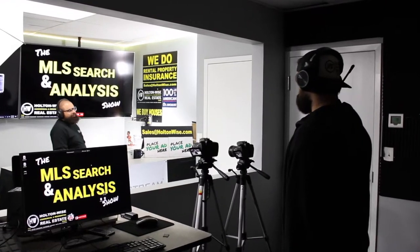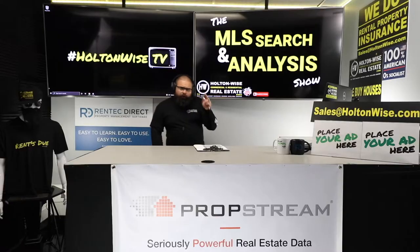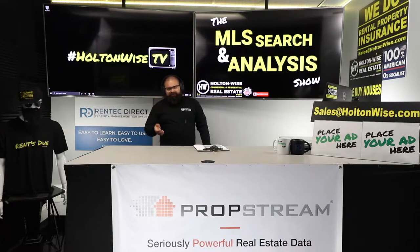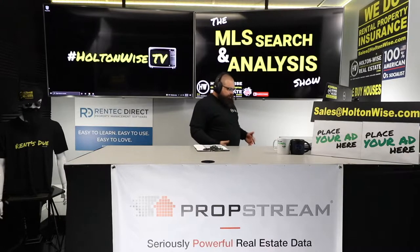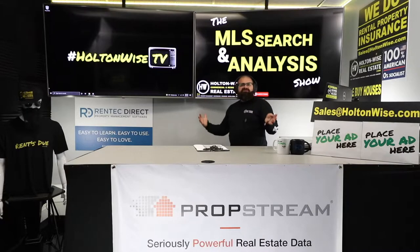Welcome to the show, folks — the show where I help everyday people like you, everyday people like my man Carson, pull off real estate deals, make money, learn about real estate. You want to do deals with me in the Cleveland market, we got you covered. We got the whole team: property management, maintenance, construction, insurance — your whole one-stop shop. You're just here to learn? That's great. We can help you learn some things.